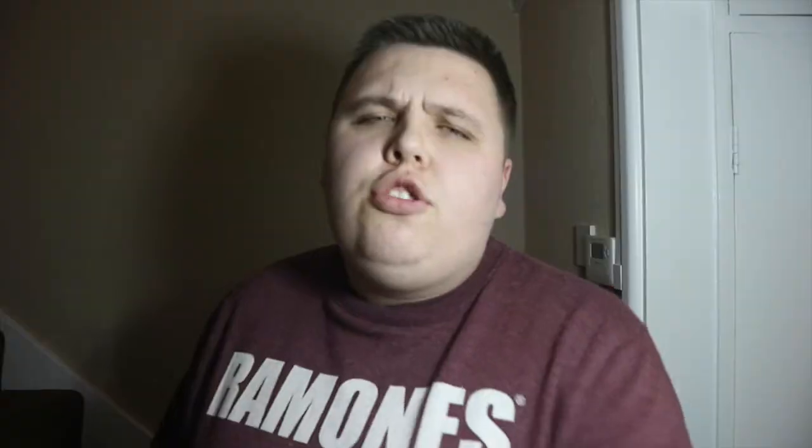With the new Jurassic World film releasing this year, all these Jurassic Park pops are going to tie in with that. Maybe we'll even get some Jurassic World pops — like a Chris Pratt pop and Blue the velociraptor — closer to summer when that film is released.